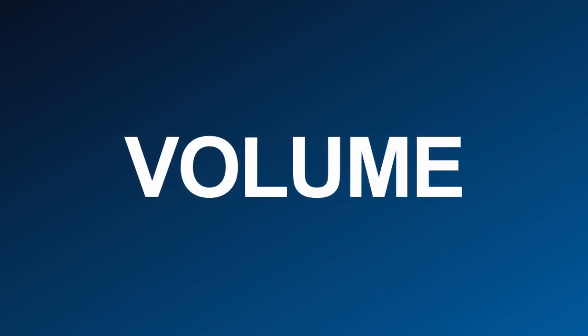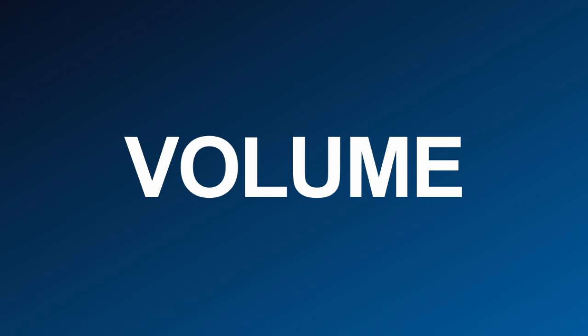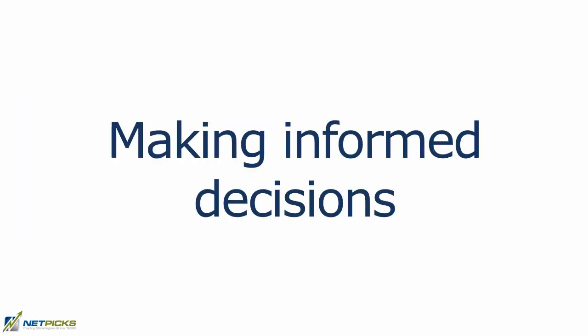In today's video, we're going to talk about volume in trading. Think of this as more of a crash course. And when it comes to trading stocks, there's a lot of different factors that can affect the success of your trades. One of the more important factors is volume. Volume is simply the number of shares that are traded in a particular stock during a given period of time.